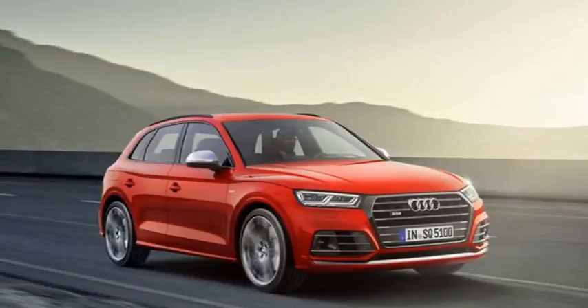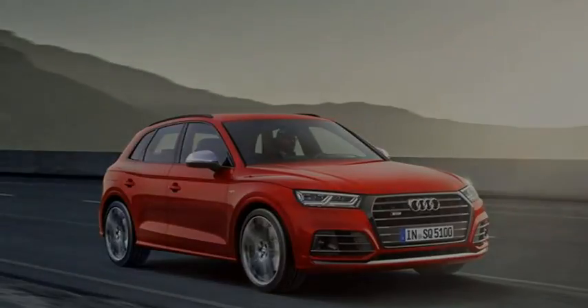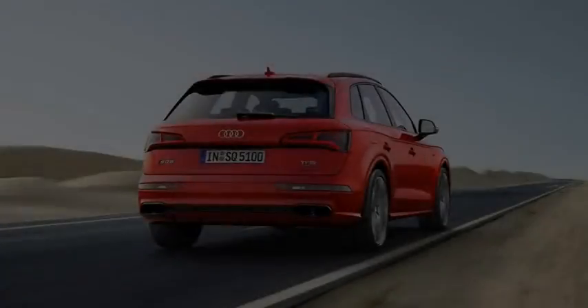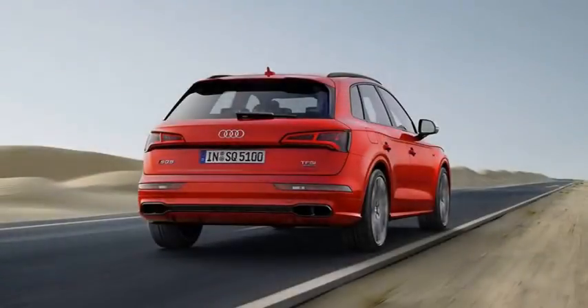At 183.9 inches long overall, the SQ5 is nearly an inch longer than the previous SQ5, while the 111.2-inch wheelbase is 0.7 inch longer. It's 0.7 inch narrower and an inch lower, too.